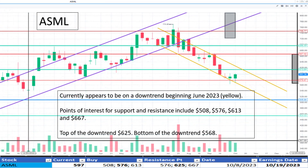Moving to ASML at $597. It's currently in a downtrend that started in June 2023. It may have found support at $576. If the downtrend continues, $508 is the next support point. It appears to be a fair value.